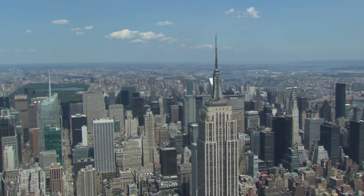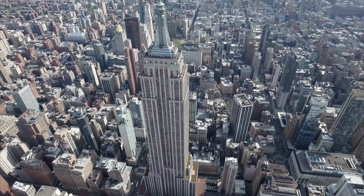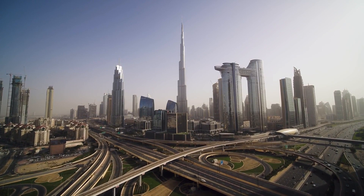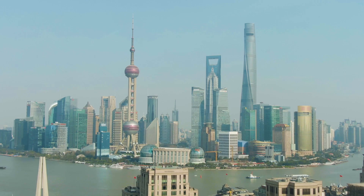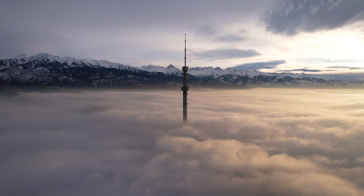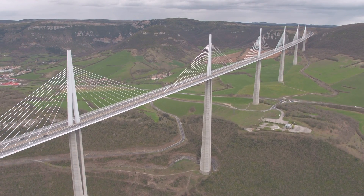The Empire State Building in New York City stands at 1,454 feet tall. The Eiffel Tower is 1,083 feet tall. Dubai's Burj Khalifa is the tallest building in the world at 2,717 feet tall. There's no shortage of skyscrapers in the world, but these aren't the only massive structures out there. There are many other types that pierce the sky, and today I'm going to take a look at 15 of the tallest structures in the world.